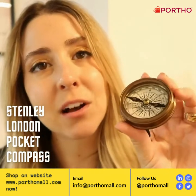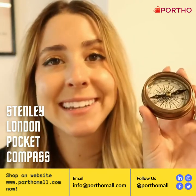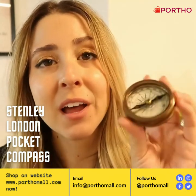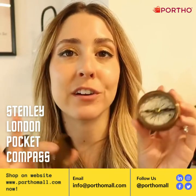The cool thing about compasses is that they always point to true north. This one works very well — I've tested it out, I've taken it on a little walk. So this would be perfect if you like a more stylized compass whenever you're out exploring.